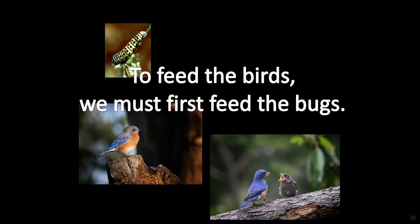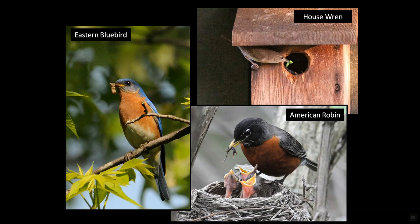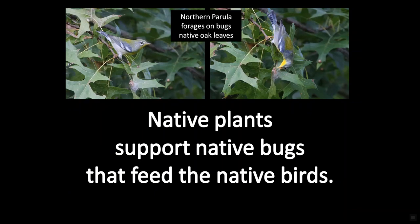Why feed the bugs? Why not just get rid of them? Well, here's why. All songbirds, except goldfinches and doves, feed their babies bugs. I'm using the term bugs as an all-inclusive term to refer to insects and their eggs and their larval forms like caterpillars and true bugs — all of the above. So 96% of all songbirds feed their babies bugs. No bugs, no babies. And native plants support native bugs that feed our native birds. It's Mother Nature's master plan.